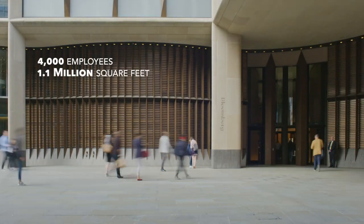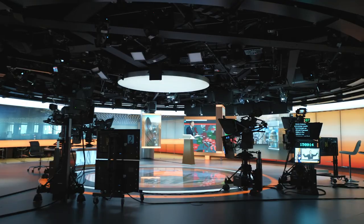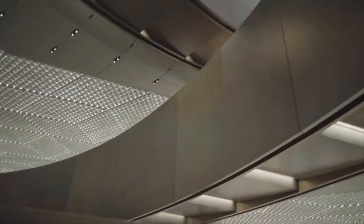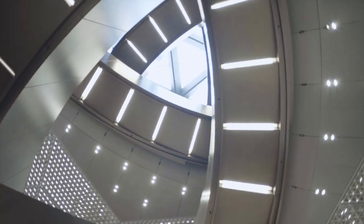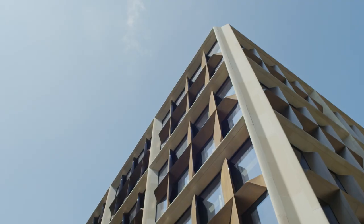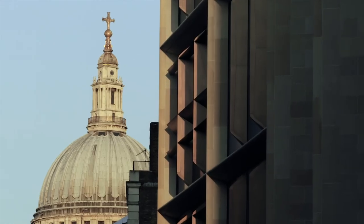It's a building that brings our 4,000 London employees together under the same roof, with room to grow. On the inside, the workplace of the future; on the outside, a building that honors the past. On the whole, a really exciting place to come to work every day.